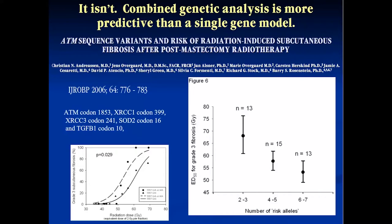Jan Overgaard's study looked at radiation fibrosis in patients who received post-mastectomy radiation. The graph shows that as the number of risk alleles increased from 2 to 3, 4 to 5, and 6 to 7, the amount of radiation needed to actually cause that toxicity decreased. Essentially, as the number of risk alleles increases, the greater the likelihood that a given dose will produce toxicity.